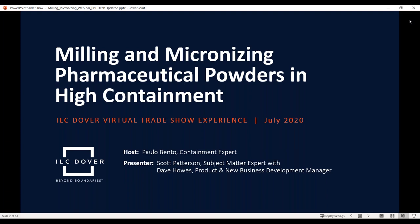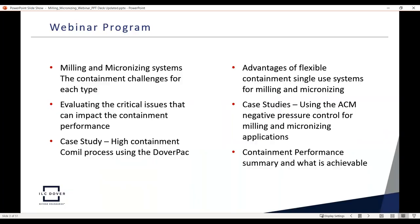Welcome to the latest installment of the ILC Dover Virtual Trade Show Experience. Today our subject matter is Milling and Micronizing Pharmaceutical Powders in High Containment. This webinar program will focus on milling and micronizing systems and the containment challenges for each type, an evaluation of critical issues that can impact containment performance, a first case study of a high-containment co-mill process using DoverPack, a second case study using the atmospheric control module, and finally, containment performance achievable with flexible containment.